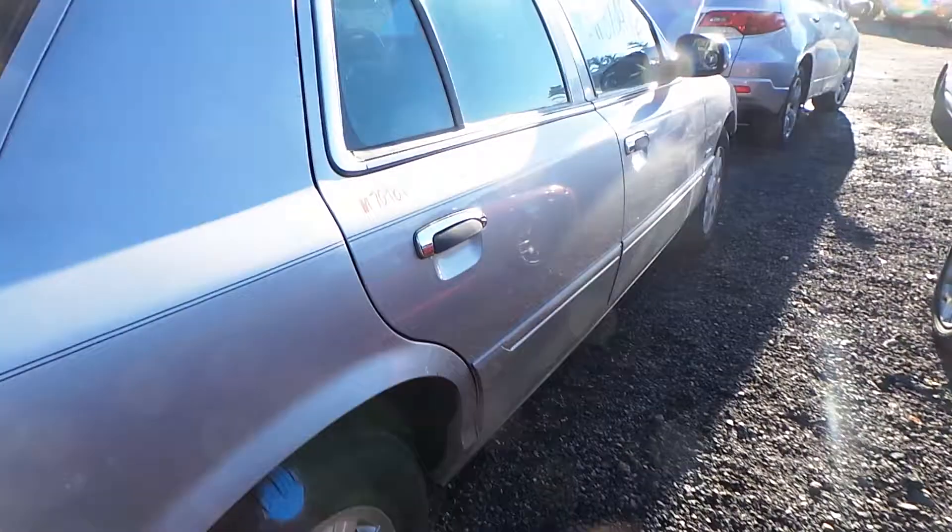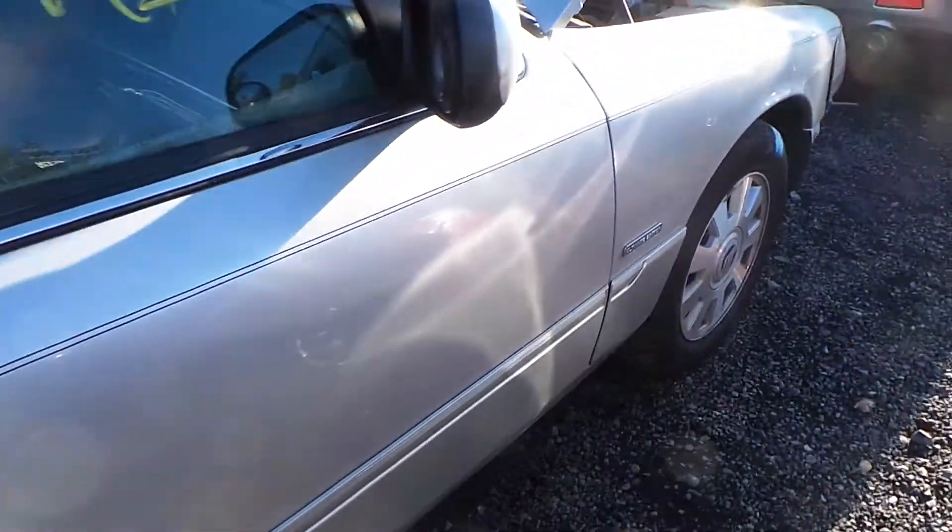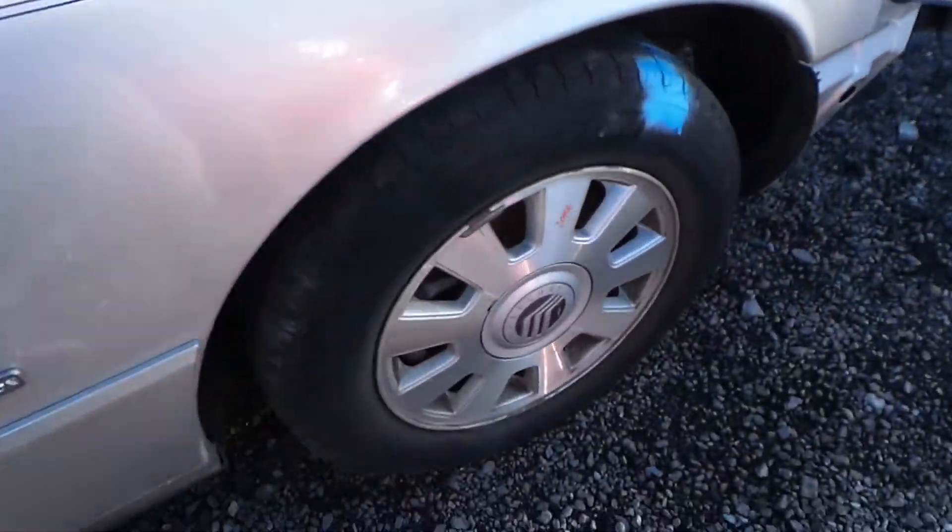From the other side, these two doors do have a little bit of parking lot dings, but they're in good shape for the year. We have a good fender and good mirror as well.